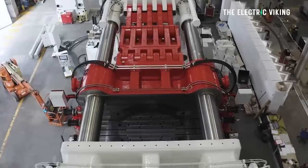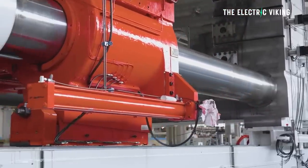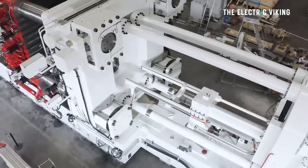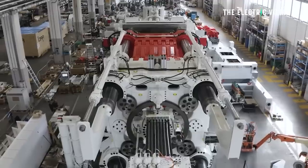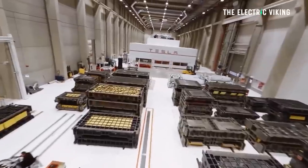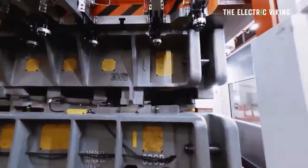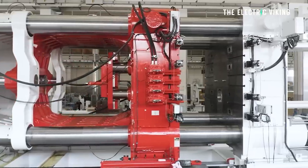Volvo has joined the so-called gigacasting revolution. It has two new 9,000-ton EV presses. The intriguing thing is Tesla uses a 9,000-ton EV press for the Cybertruck, which is a very big vehicle. Why have Volvo ordered 9,000-ton presses? The press that Tesla uses for the Model Y is significantly smaller — only 6,000 tons. Well, they're going to be using it on a large electric vehicle. It won't be as big as a Cybertruck, but it won't be that much smaller either.